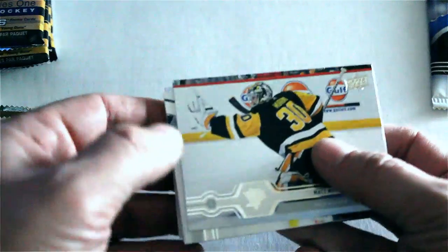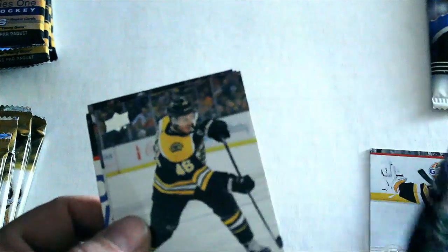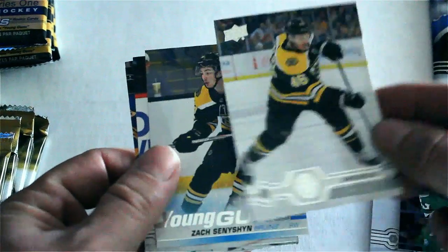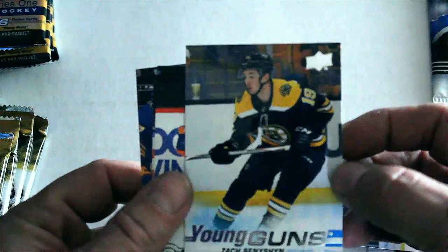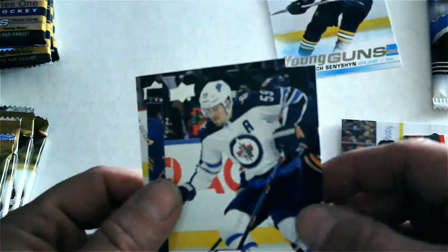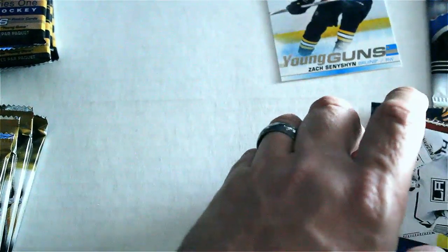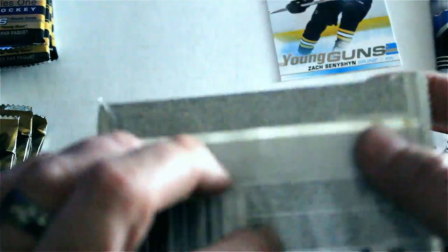A lot of good rookies and Young Guns included — the Hughes brothers possible. All right, Matt Murray right out of the gate. He's a winner. David Kralke Young Guns right out of the gate, Blue, Zach Sanction — that's a nice card right there — Josh Bailey, Mark Scheifele, Victor Hedman, and finally Jonathan Quick out of that first pack. One Young Gun up out of the gate.